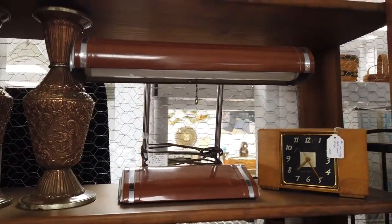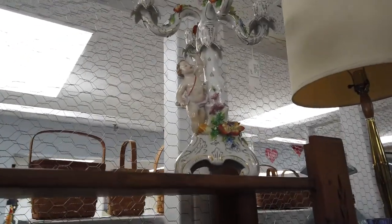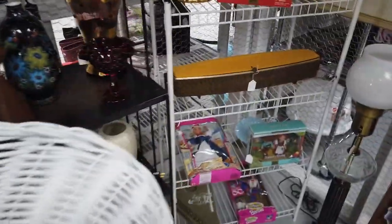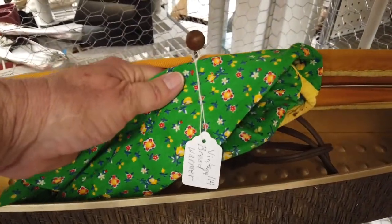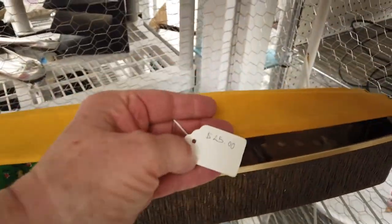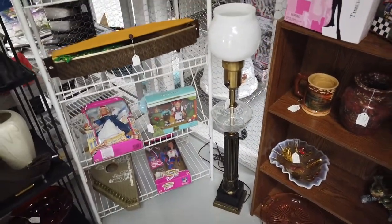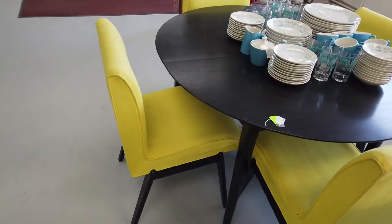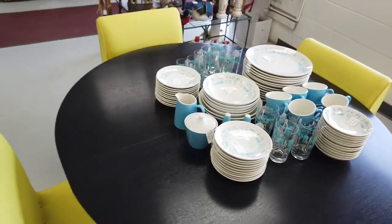Look at that fancy-schmancy candle holder. What do you think that is over here — a bun warmer? A bread warmer — $25. That's quite the lamp. Love this yellow on black or dark wood table, that is like so 1960s — $225. So cool.